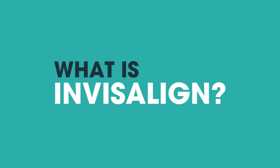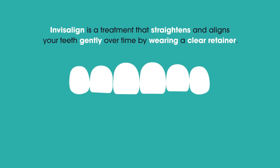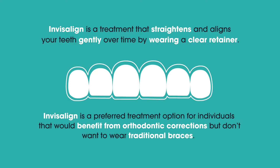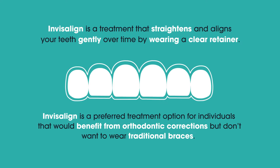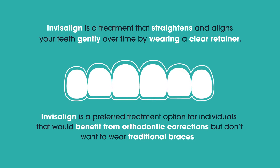What is Invisalign? Invisalign is a treatment that straightens and aligns your teeth gently over time by wearing a clear retainer. It is a preferred treatment option for individuals that would benefit from orthodontic corrections but don't want to wear traditional braces.